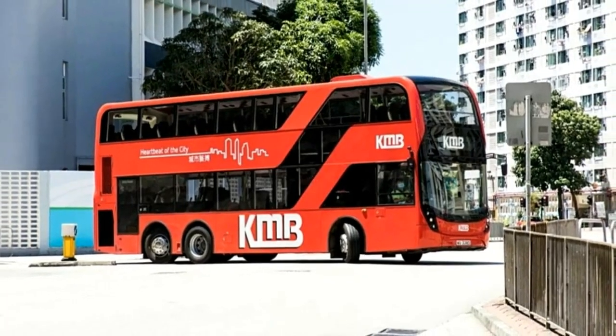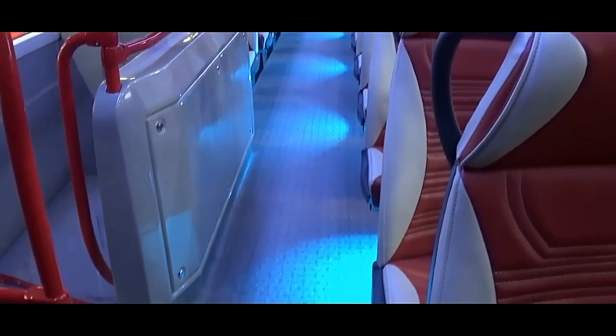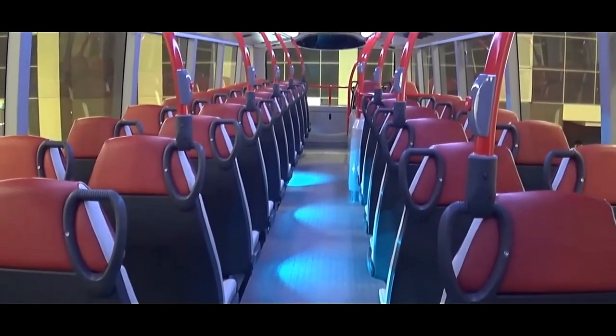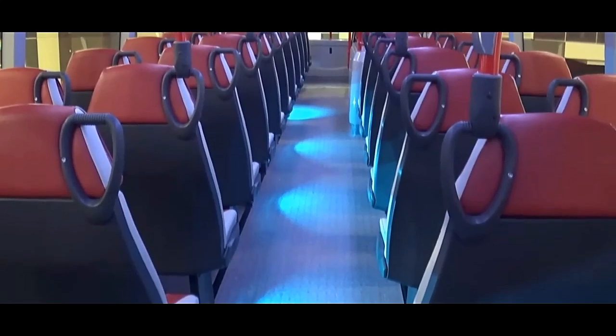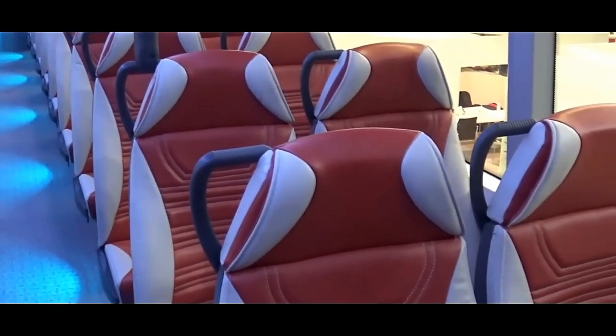The double-decker configuration significantly enhances passenger capacity without requiring additional road space compared to a single-decker bus. It can accommodate up to 100 passengers, depending on the configuration, with seating for about 80 and standing room for an additional 20.